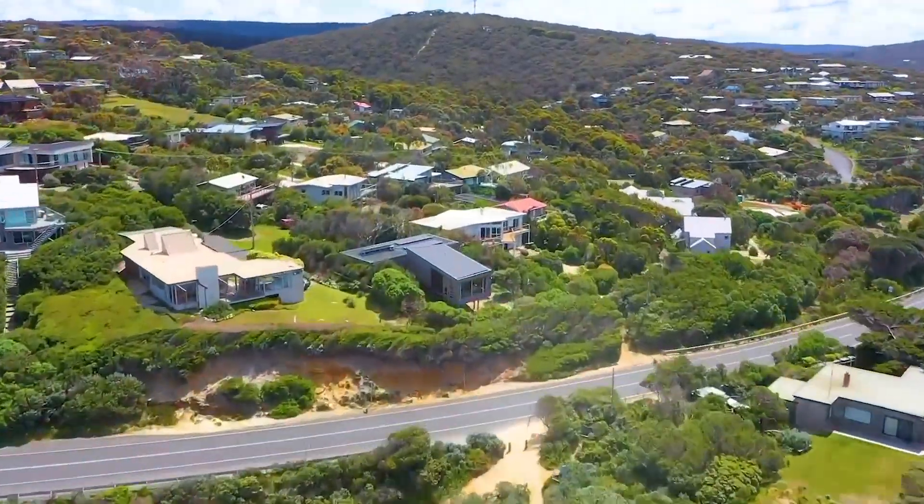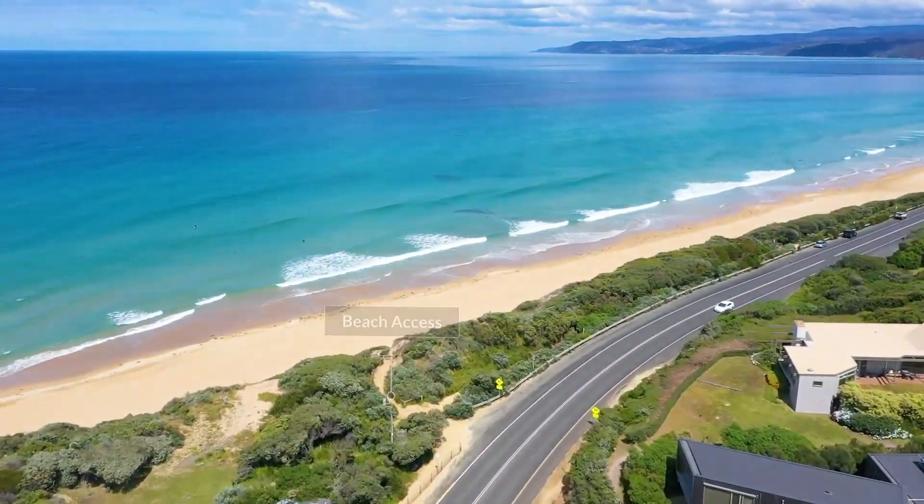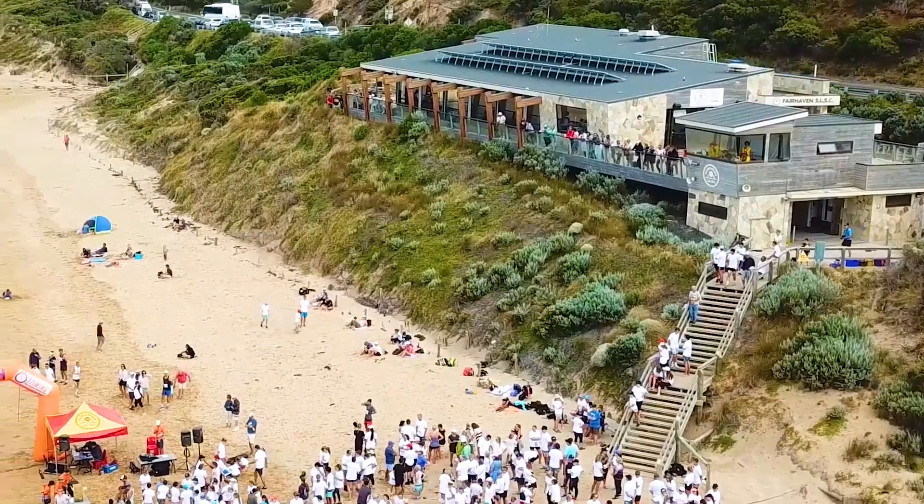This is a fantastic position. It's right across the road from the beach, yet it's very private. It's tucked in behind the trees. Not many people can see this property, which is a real strength of it.